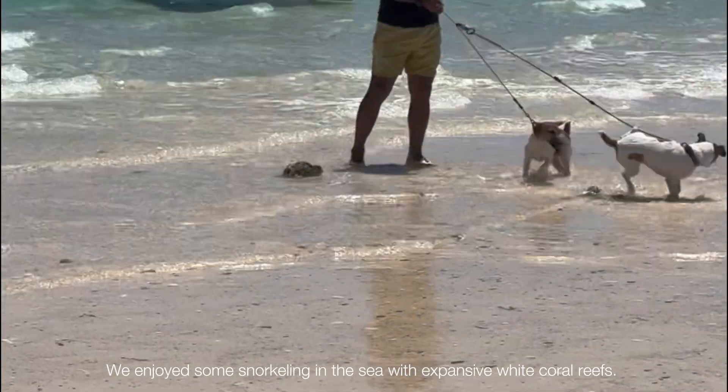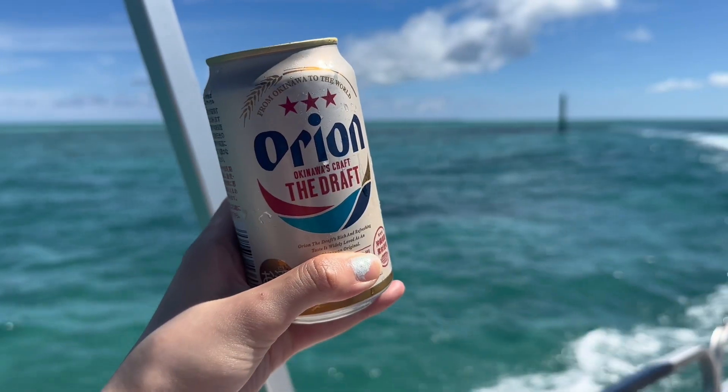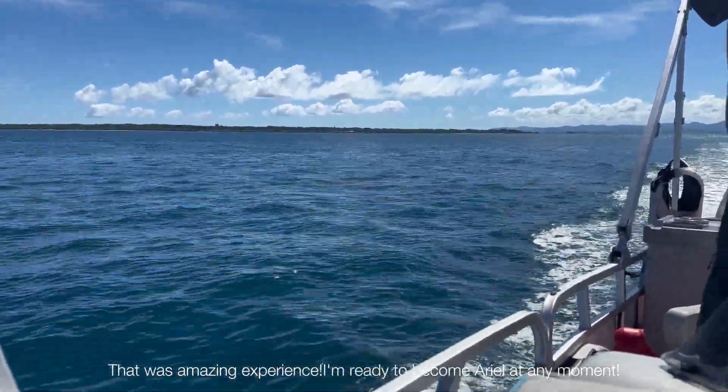We enjoyed some snorkeling in the sea, which was filled with beautiful white coral. That was an amazing experience. I'm ready to become Ariel at any moment!